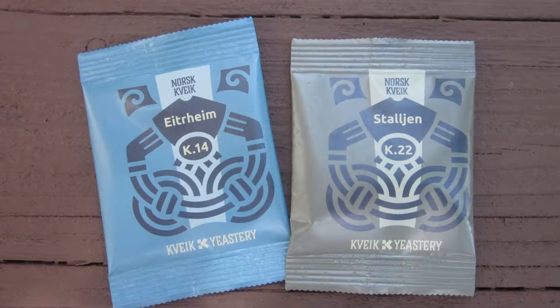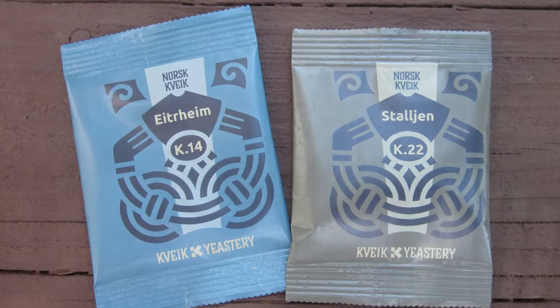I recently acquired a couple packs of a unique Kveik dried yeast made by a company in Norway. My goal was to brew a 10-gallon batch of a smash beer, kind of a blonde ale, something light-bodied and refreshing that would showcase this yeast and also give me 10 gallons of beer to take along to the Mid-Atlantic States Homebrew Campout.